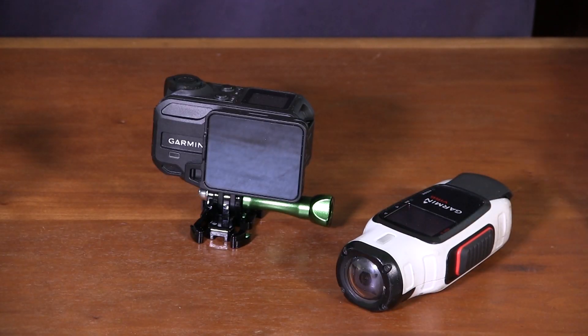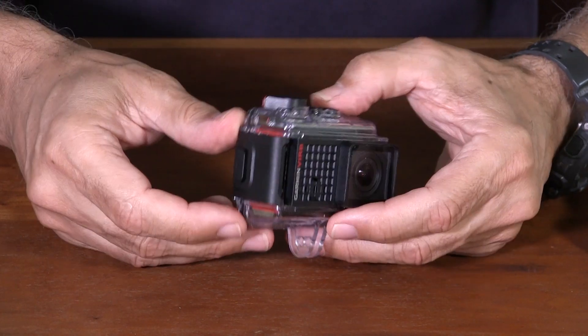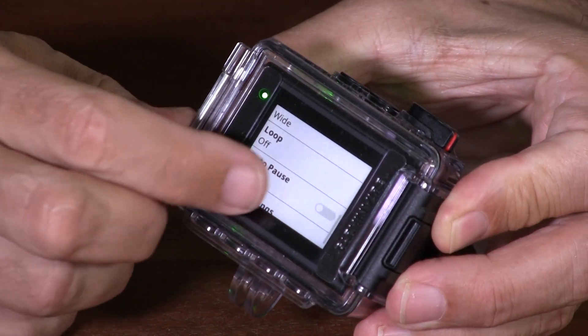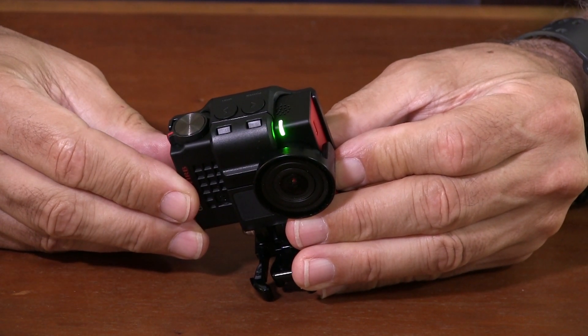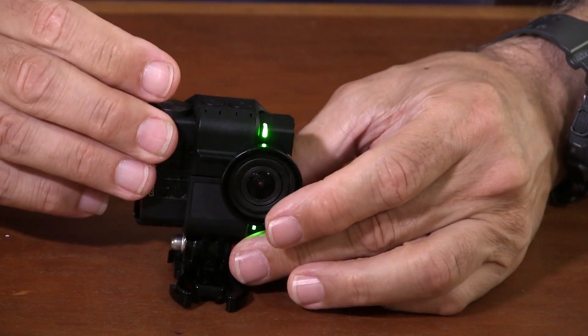In the VIRB Ultra 30, Garmin is taking a serious run at GoPro, and the cameras are really very similar. The previous VIRBs, like the Elite and the XE, are waterproof without a case. For the Ultra, Garmin followed the GoPro example and made a smaller camera with a waterproof case. Like the Hero 5, it has touchscreen-driven menu control and accepts commands easily without a lot of false starts. The feature I most like about the VIRB is that rather than a button for the record command, it uses a toggle — you can turn it on even when the camera isn't powered up. That means there's no chance of an uncommanded start, as was common with the older GoPros.